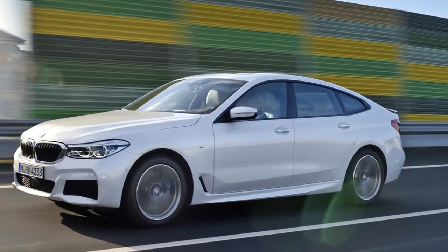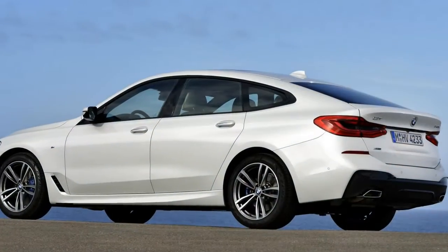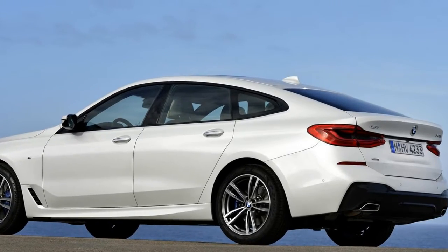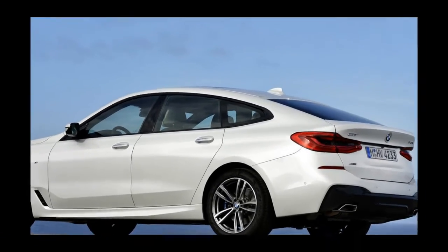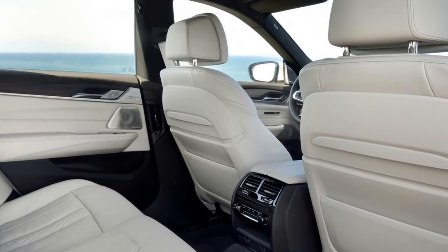The 6 Series Gran Turismo is a bit of an odd fish — a luxury German hatch with few rivals. Maybe the Audi A7 Sportback or Mercedes CLS Shooting Brake? Not quite. It has a different set of priorities than they do.